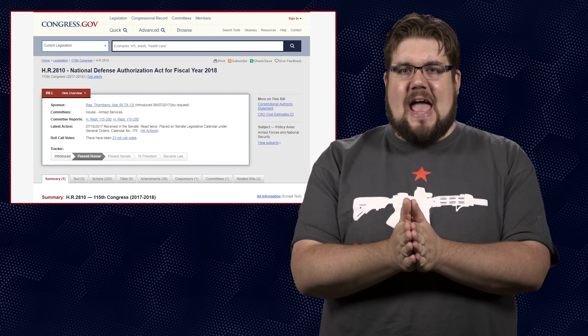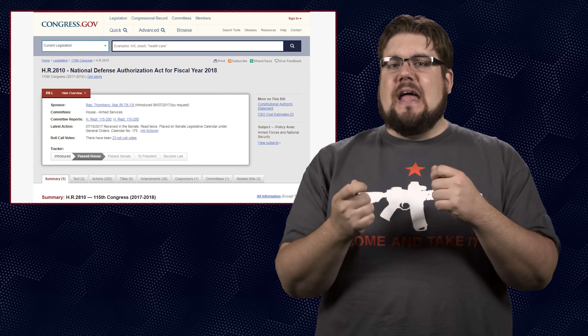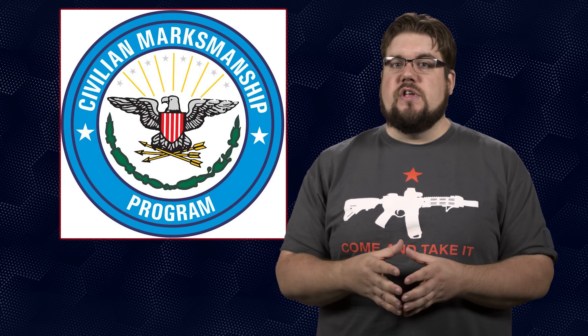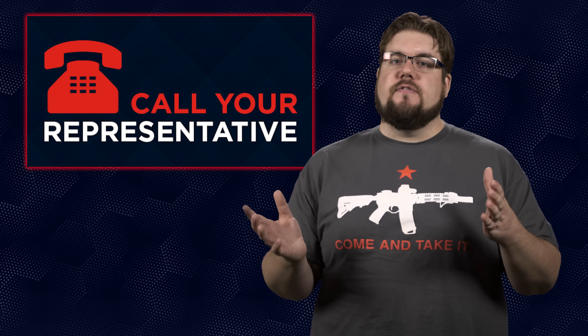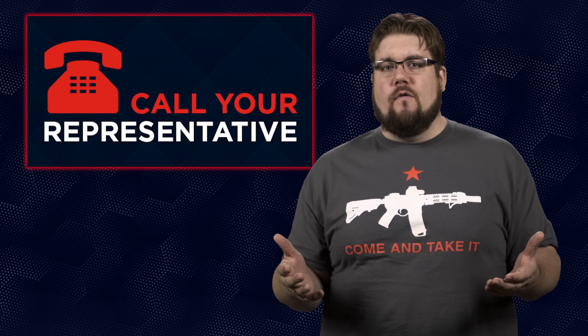First up, the US House of Representatives did something positive for once. They voted to update the NDAA, which they do every year, but this time it included the mandatory transfer of some 100,000 World War 2 era 1911s from the Army to the CMP. That means you will be able to buy one. This is set for the 2018 fiscal year but it's not a done deal just yet. If you want to see this actually happen, you need to call your representatives and senators and tell them to support the current verbiage so that we can get some sweet old-school 45s.